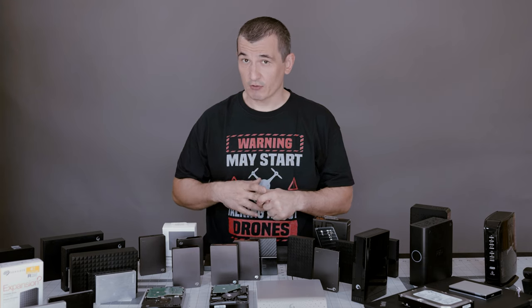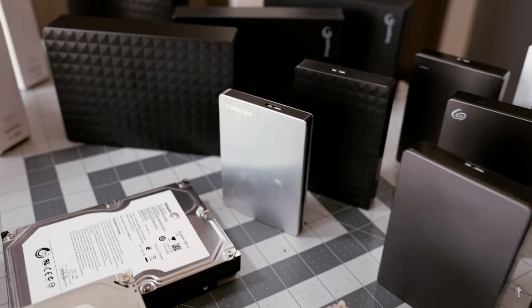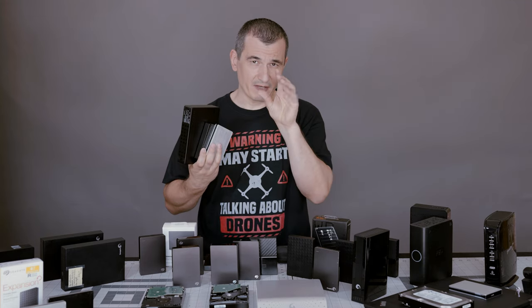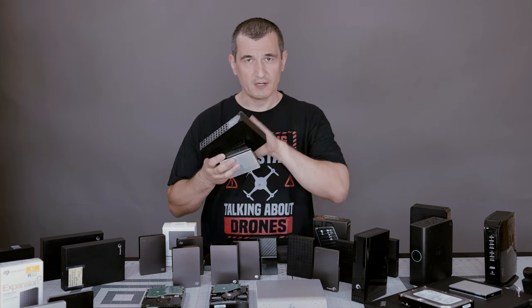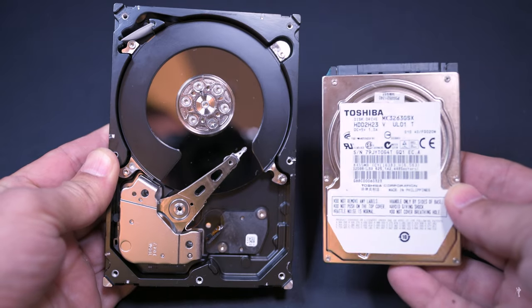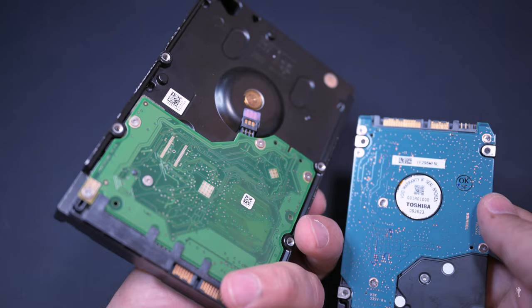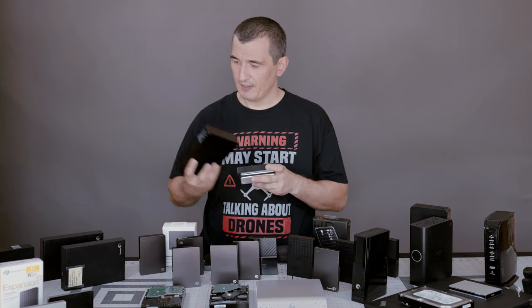Let's talk about the pros and cons of hard drives. Pros: budget friendly, lots of storage space, and standardized size makes repairs and replacements easy — with hard drives you just remove the shelf and you're in, whereas SSDs are very small and complicated to open. Cons: they use a lot of power, are noisy, moving parts make them prone to wearing out over time, and they are definitely slower than SSDs.